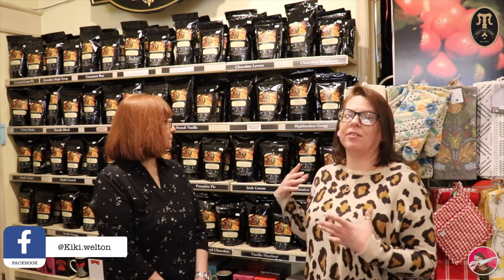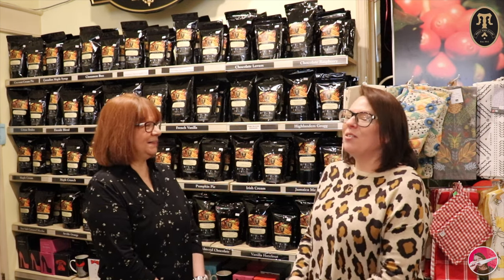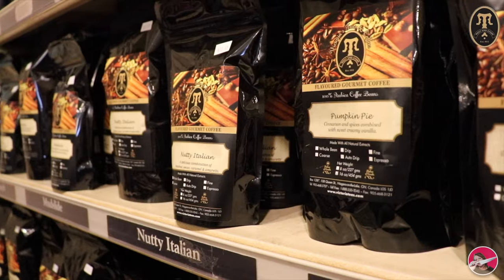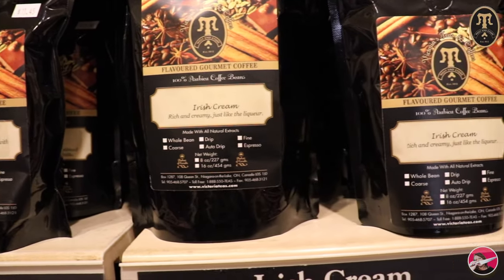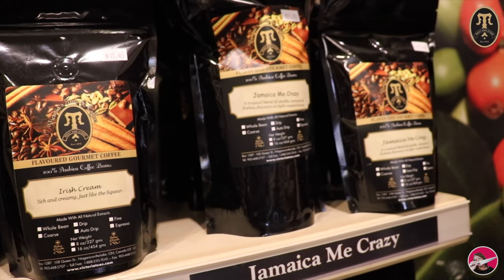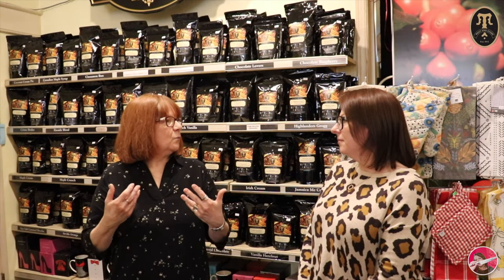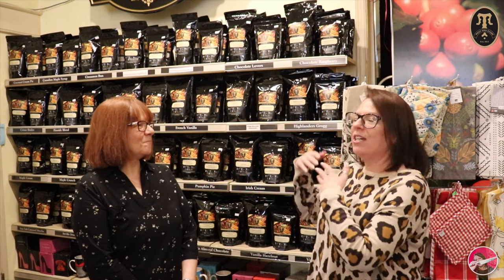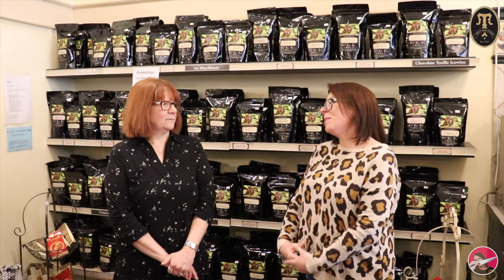Now we're in the flavored coffees section with all sorts of fun names and amazing flavors. Once you have their coffee you can't go back. All the bags in the store are whole beans - you can take the whole beans home or have them ground custom right here. The most popular flavor is Jamaica Me Crazy - Kahlua, caramel, vanilla. Chocolate raspberry is also popular, as is nutty Italian, and vanilla almond chocolate.